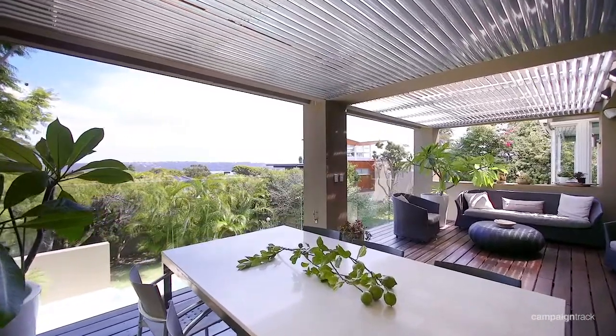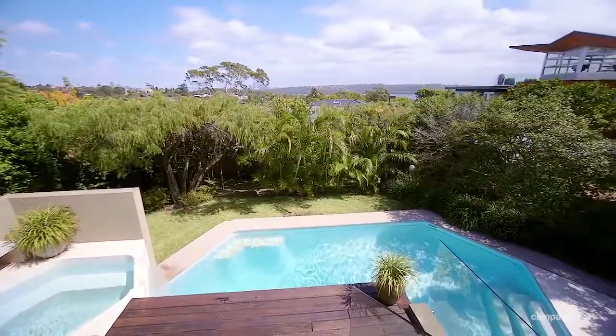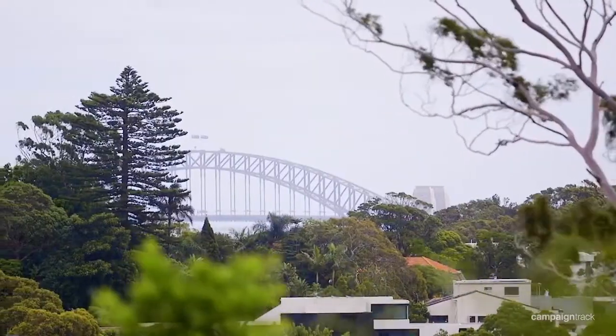One of my favorite features is the alfresco entertainment area that takes in such a fantastic view out to the city skyline, Harbour Bridge and Harbour.